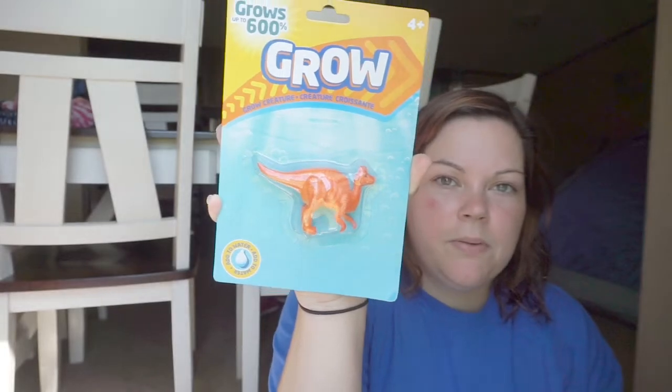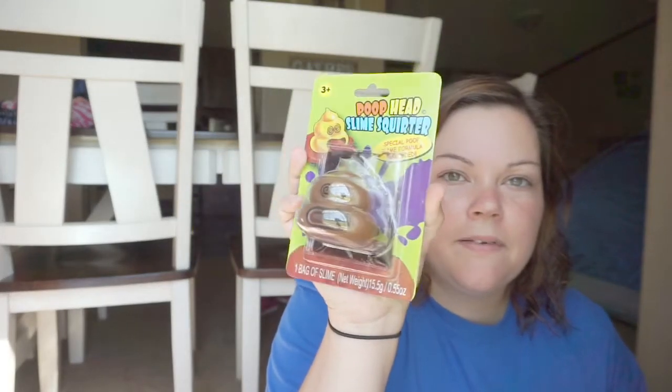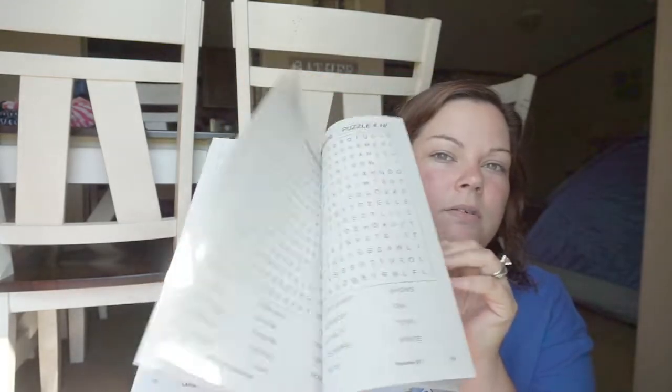I also got one of these Grow Creatures — grows up to 600%. Something for him to do. The directions are on the back and these actually do work. And I got him this Poop Head Slime Squirter — Russell's already seen it. I figured he'd have fun with this; pretty gross, but whatever. And he likes to do crossword puzzles, so I got him this large print word find, and to go along with that, I got him some pens.